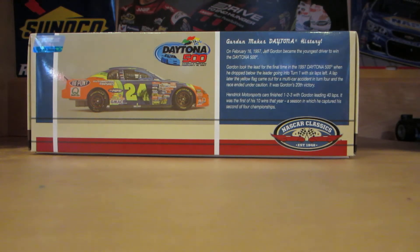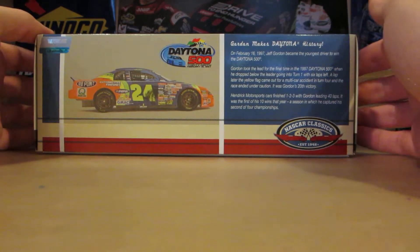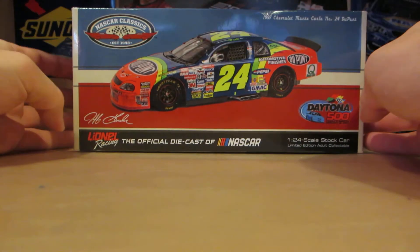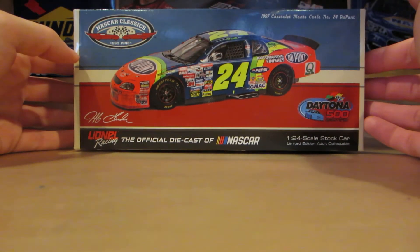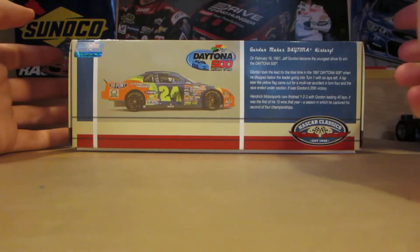This would be the only finish — I want to say — that this race version was ever made in. I know they had made the commemorative diecast for this win, however it was not the race version. So Lionel pretty much did a stellar job on this car. For a Daytona 500 win, for all of his three wins, this is definitely a must-have. If you don't already have the other two, definitely pick them up.